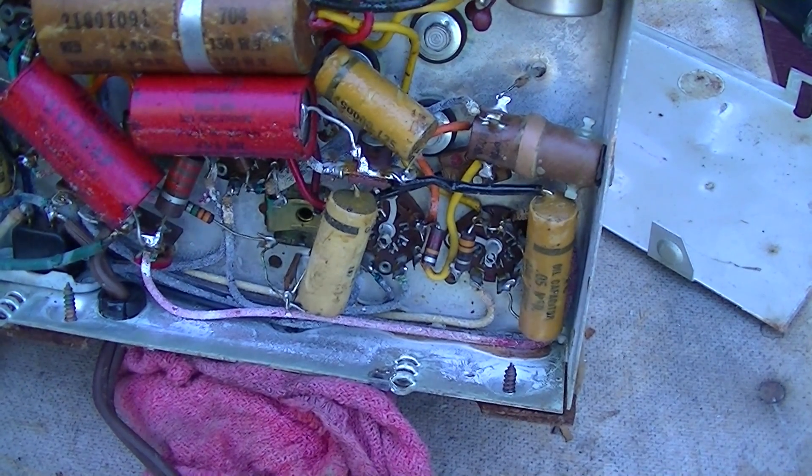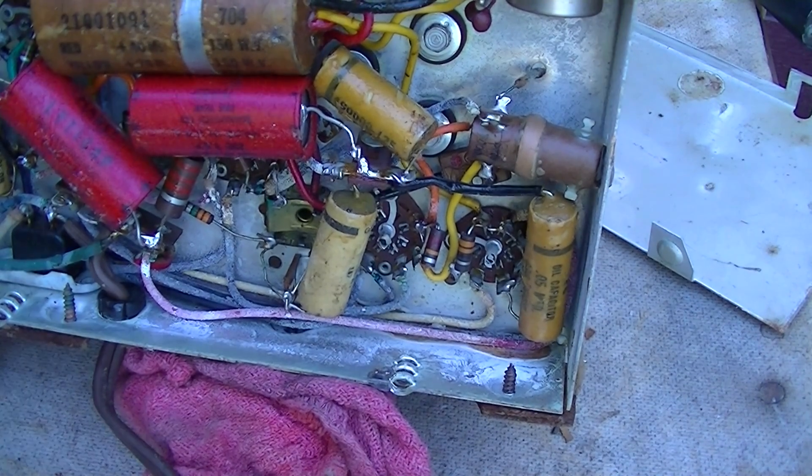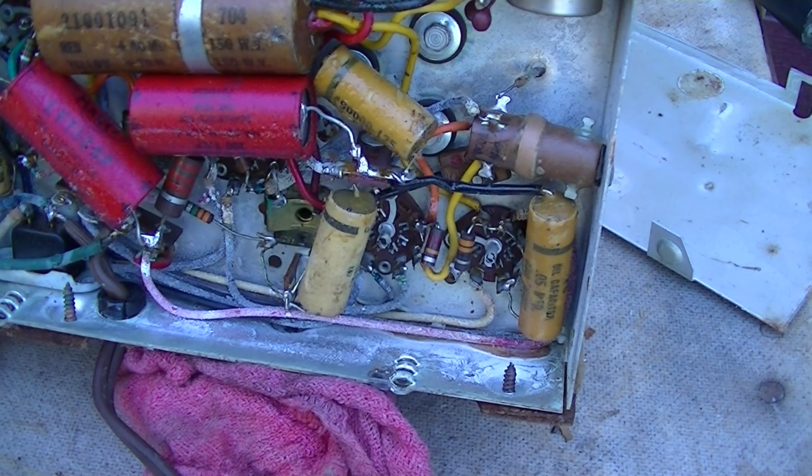It's so horrifically bad — the noise gets so bad it just feeds back through the whole thing. I think what I might want to do is cut this capacitor out of here.